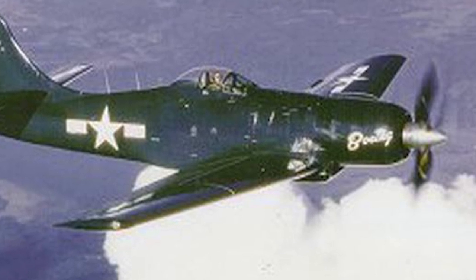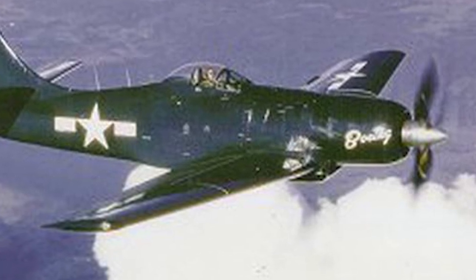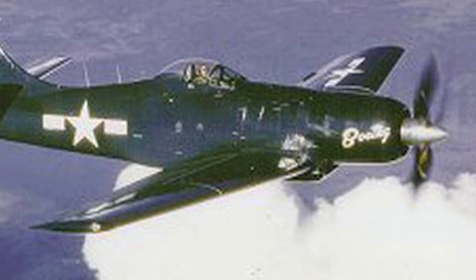The U.S. Navy offered Boeing a small contract, but Boeing chose to shut down the XF-8B program. After the program ended, all three prototypes were scrapped.